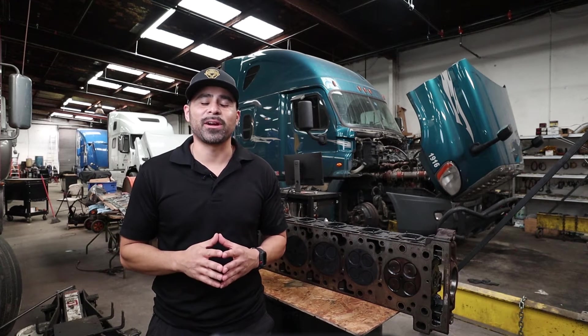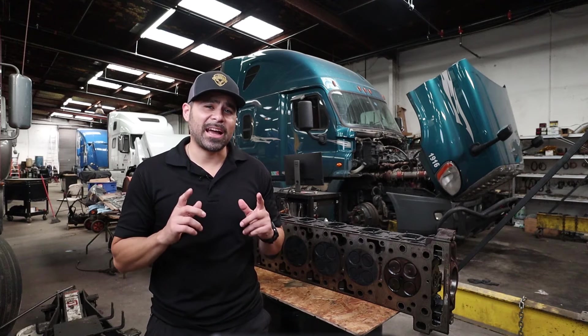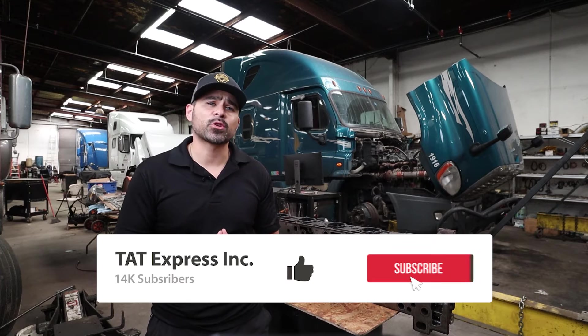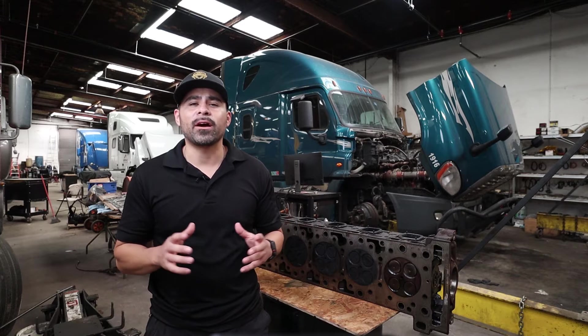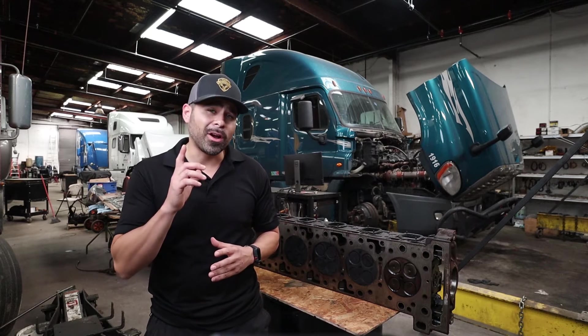Hello and welcome to TAT Express. I'm Adam and on this channel we go over maintenance and repair for class 8 on-highway trucks. If you haven't subscribed to the channel be sure to subscribe and turn on notifications so you know next time we release another video. In this video we will be covering what we found on a unit with just over 400k miles and a report of low power.